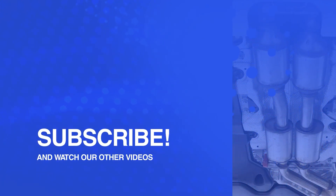Do you want more information about catalytic converters? Like this video, subscribe to the AutoCatalyst Market channel and click on the bell to be able to watch new videos in the future. Bye!